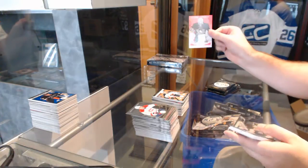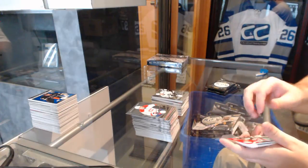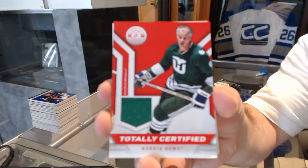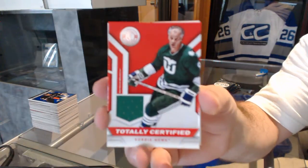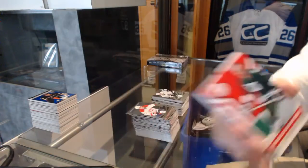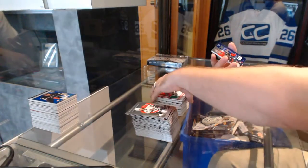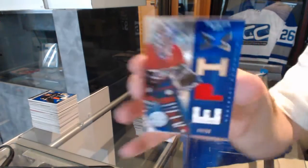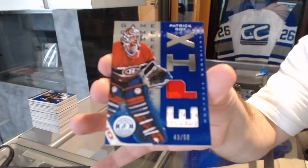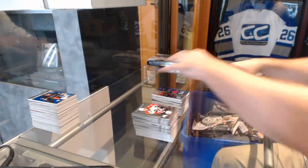We've got a mirror platinum red number to 25 for the Penguins. LA Kings, Tyler Toffoli — that's got to be a short print jersey for the Carolina Hurricanes, and it's Gordie Howe, totally certified jersey. And I'm surprised it's in the same pack, but number 43 of 50 for the Montreal Canadiens epics jersey and stick, Patrick Roy. That was a hell of a pack.